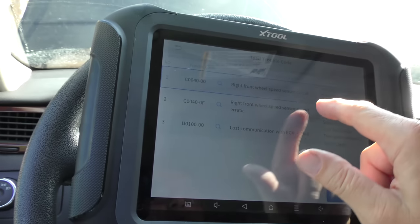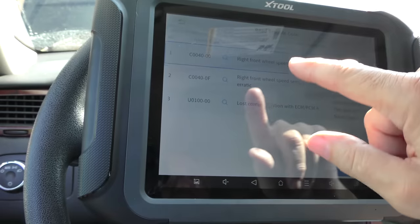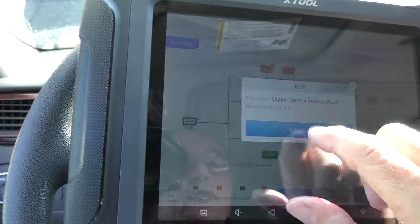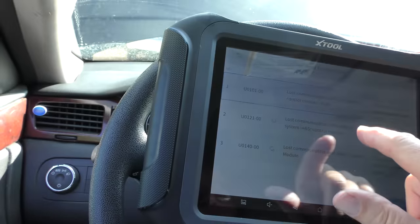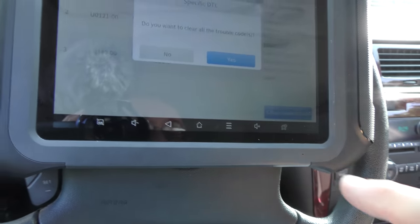Right front wheel speed sensor — right front wheel speed erratic, lost communication. This is the anti-lock brake system. They said the light comes on every once in a while but it stops okay. They don't want to spend a bunch of money on ABS — it's a fail-safe system; when it doesn't work, it goes back to non-ABS. An old vehicle like this with close to 200,000 miles on it, you're not going to spend a bunch of money on it. The computer's got codes too — lost communication with the transmission control module and an operation module and body control module.